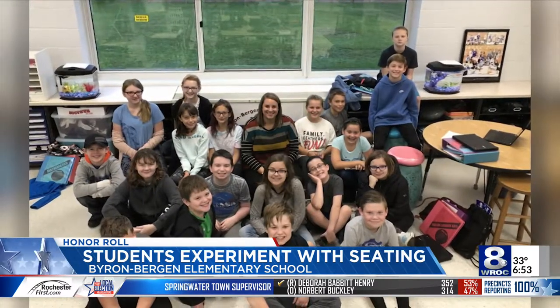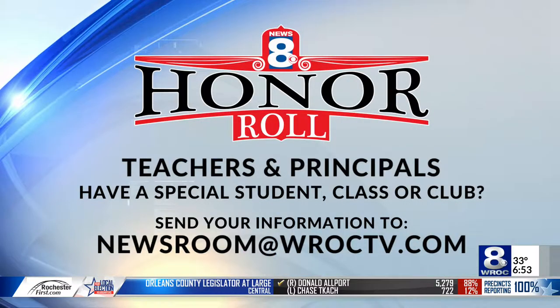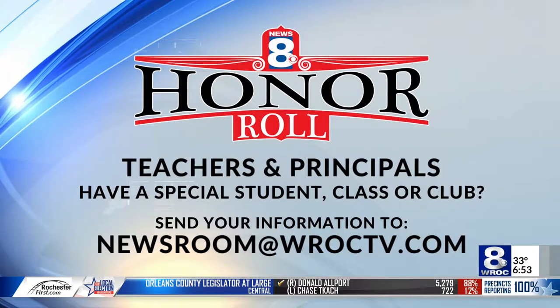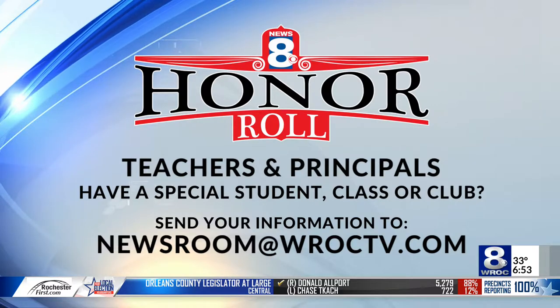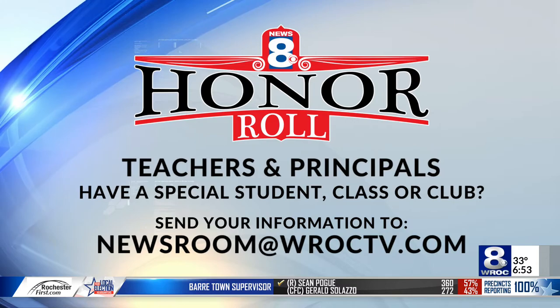Can we say great job being flexible? If you have a special student, classroom, or club that you think deserves to be recognized, let us know — send your story and a picture to newsroom at WROC-TV.com and you can be part of the next News 8 Honor Roll. It's nice to be comfortable while you're learning.